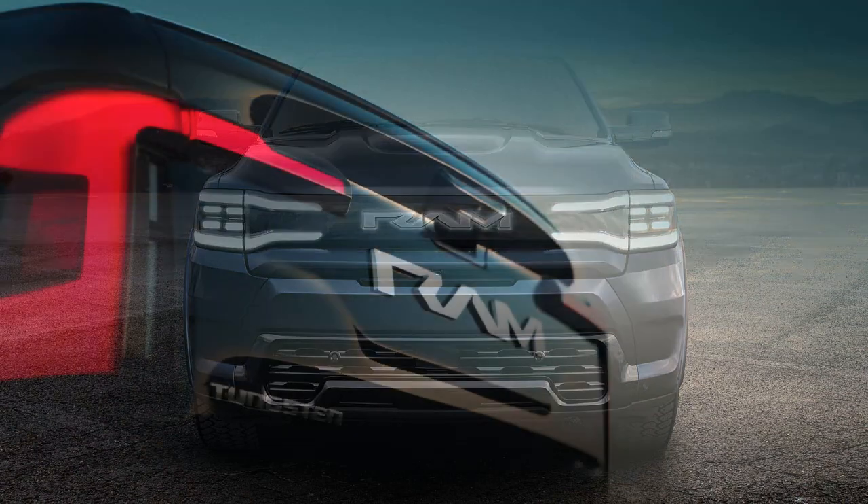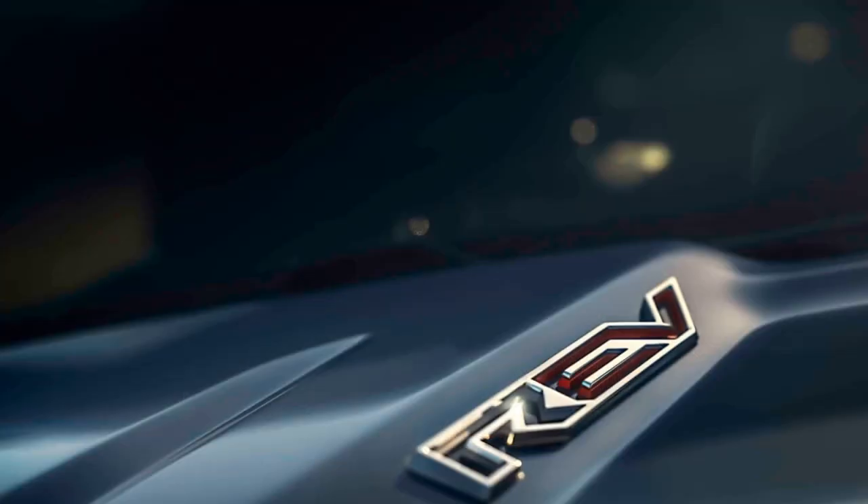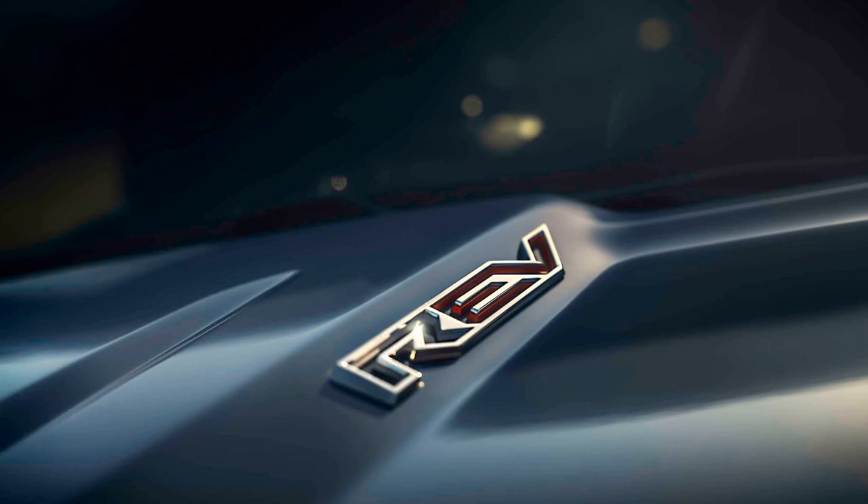The interior is equipped with a 14.5-inch touchscreen, a 12.3-inch pinnacle display, a 10.25-inch passenger screen, a digital rear-view mirror, and a 10-inch head-up display.